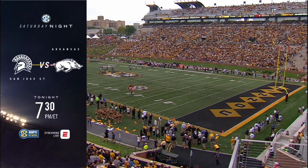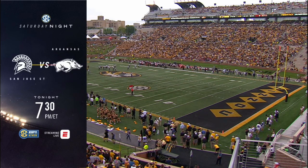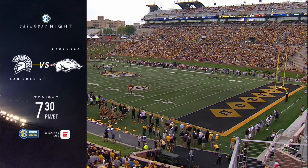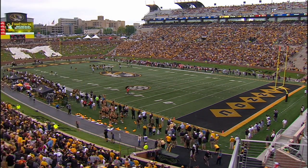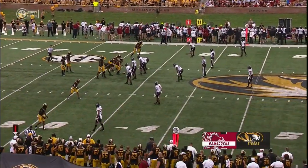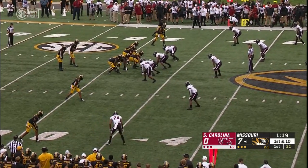Coming up at 7:30 Eastern time over on the SEC Network, it's college football action continuing — San Jose State takes on the Arkansas Razorbacks in the SEC Saturday night matchup. Looks like the Razorbacks have found their quarterback. Trying to find some more victories under Chad Morris. I think Chad Morris is going to get that offense rolling there — taking a little longer than he'd hoped, but he'll do it.